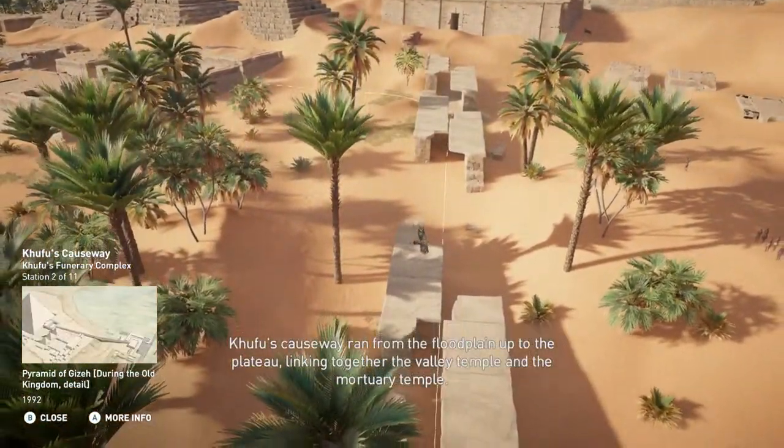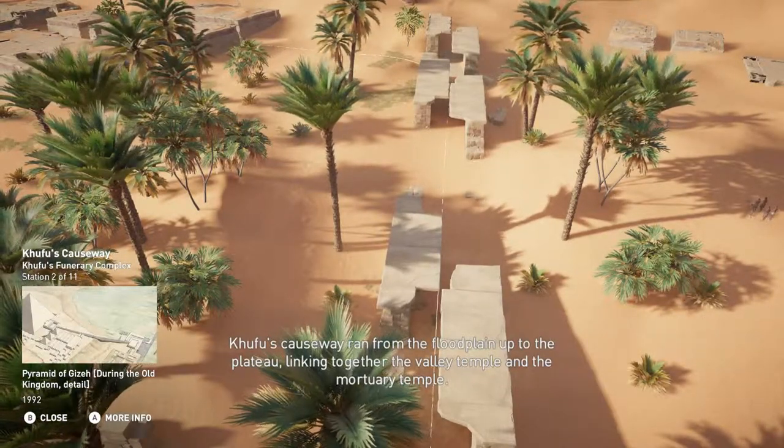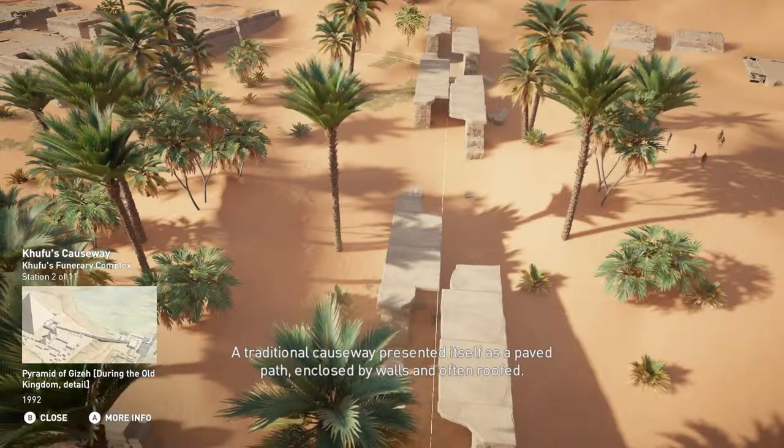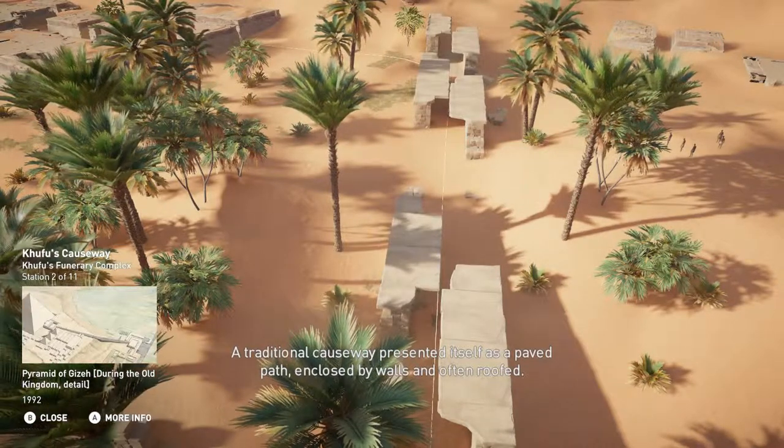Khufu's causeway ran from the floodplain up to the plateau, linking together the valley temple and the mortuary temple. A traditional causeway presented itself as a paved path, enclosed by walls, and often roofed.